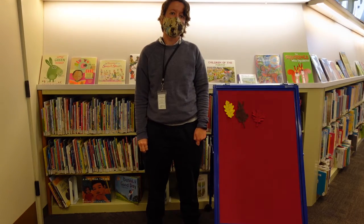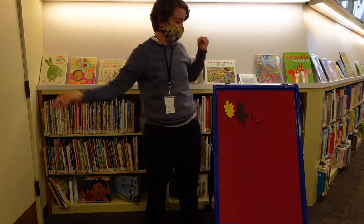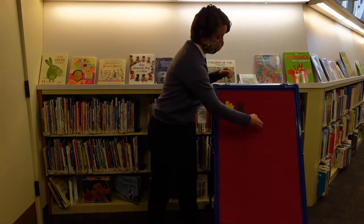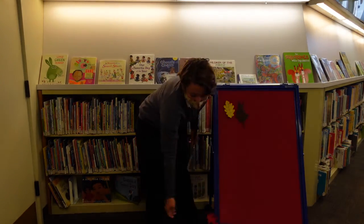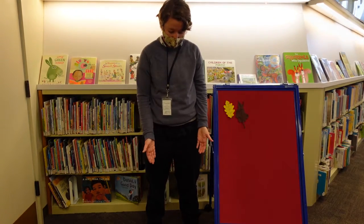Three little leaves in the tall, tall tree, as bright and pretty as they can be. Along came the wind, blowing all around, and one bright leaf fell to the ground.